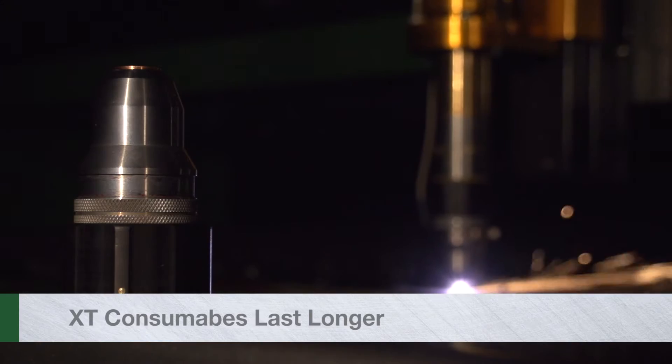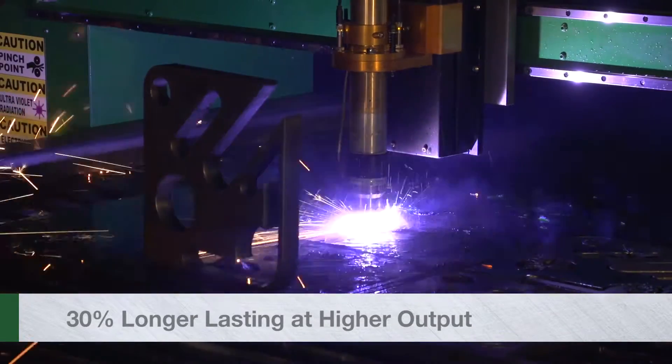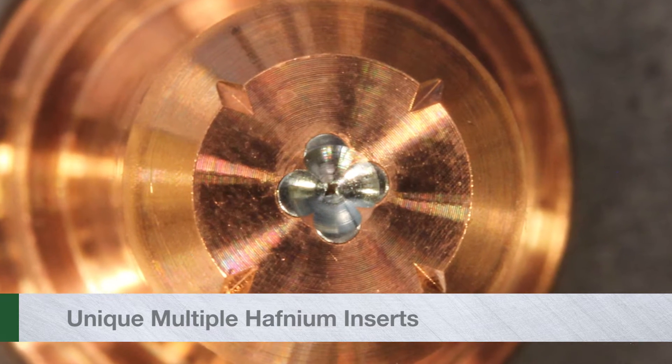The longest parts life. XT consumables last longer — that's 4,000 arc starts in some applications, and an average of 30% longer at higher outputs. As a result, they lower the cost per cut and reduce downtime.